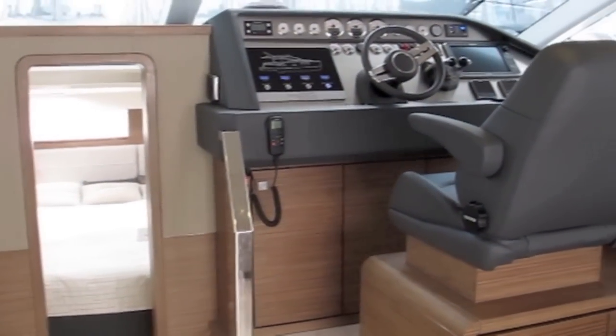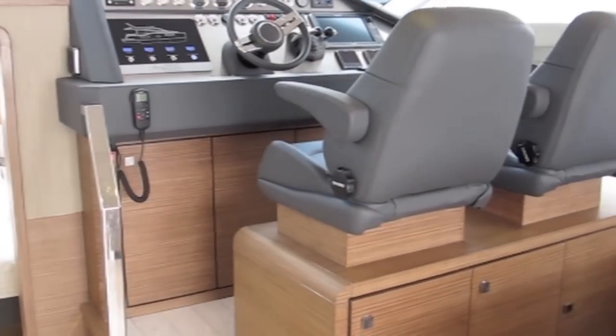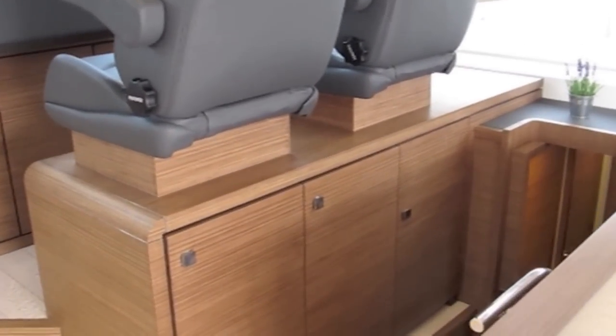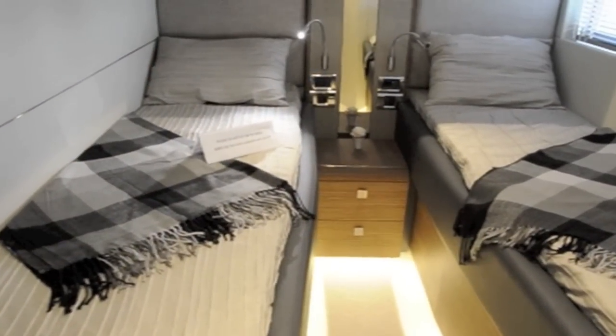The helm station is on a raised platform to starboard and controls a pair of Yanmar engines from 260 to 370 horsepower, giving a top speed of between 20 and 25 knots.